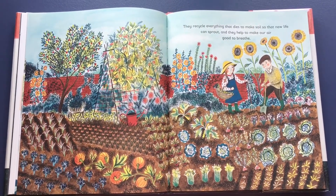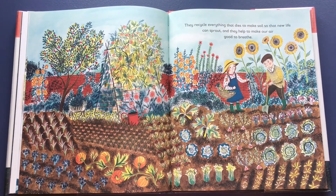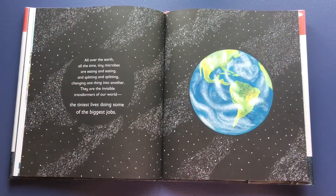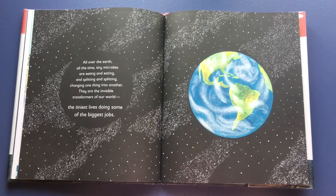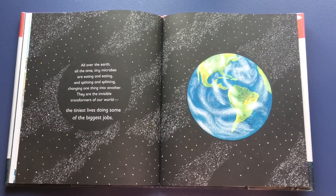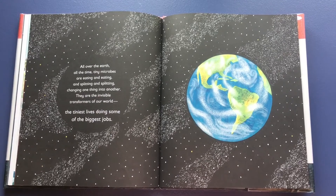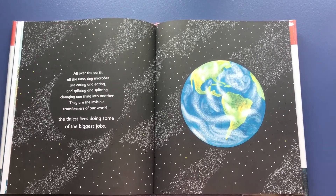They recycle everything that dies to make soil, so that new life can sprout, and they help to make our air good to breathe. All over the earth, all the time, tiny microbes are eating and eating and splitting and splitting, changing one thing into another. They are the invisible transformers of the world — the tiniest lives doing some of the biggest jobs.